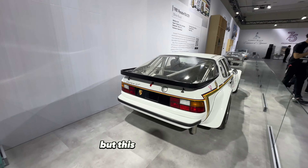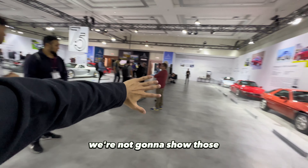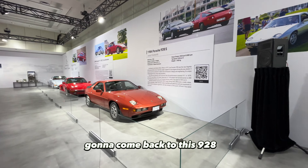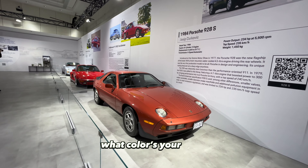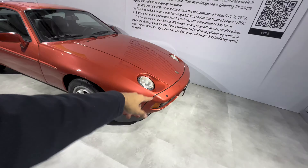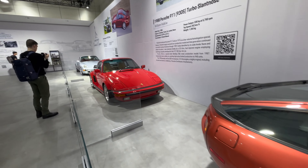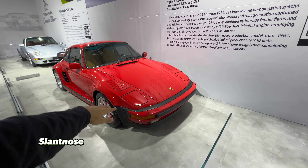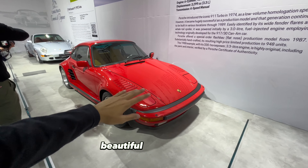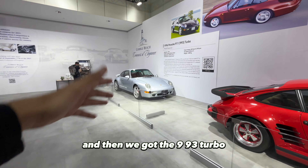We got some really nice cars here. Coming to the 928S — the color's not my personal favorite. You got this light orange, kind of a pomegranate color. Then you got the 911 930 — I absolutely love these cars, especially when they made these white body show cars, beautiful. And then we got the 993 Turbo, world famous. Now we get to the main event.